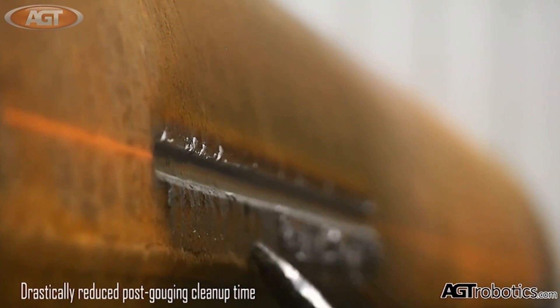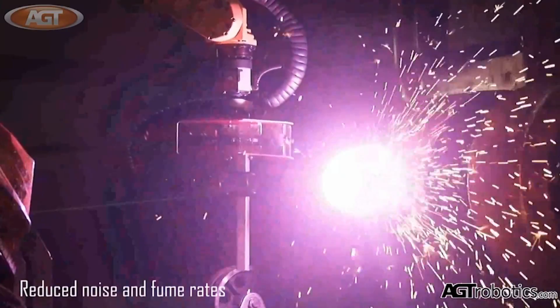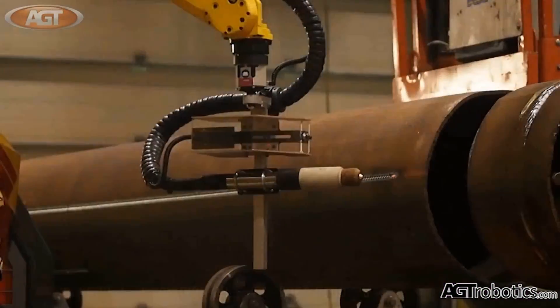AGT's robotic plasma arc gouging system has a number of unique advantages when compared to other methods of gouging such as air carbon arc gouging, mechanized air carbon arc gouging, or automatic plasma arc gouging.